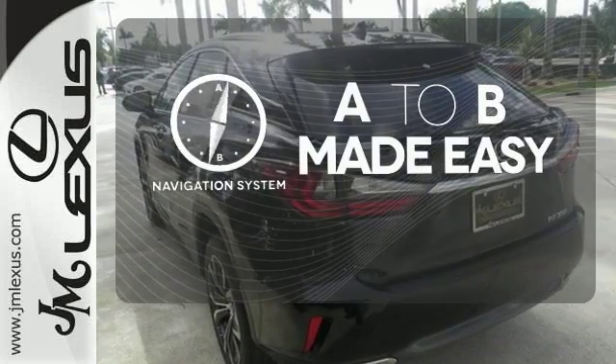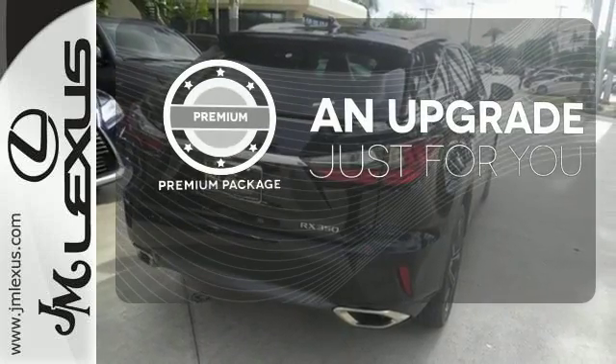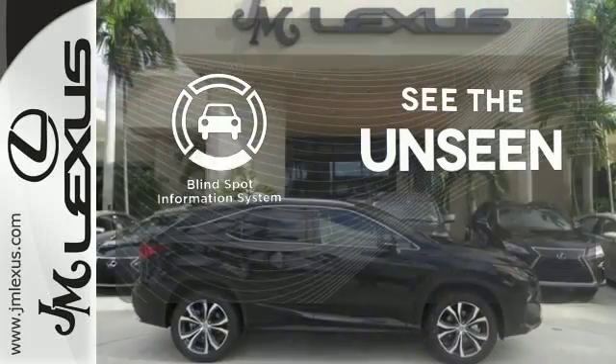Never feel lost again with the navigation system. The premium package takes a great thing and makes it even better. Negotiating traffic has never been easier, thanks to the Blind Spot Indicator.